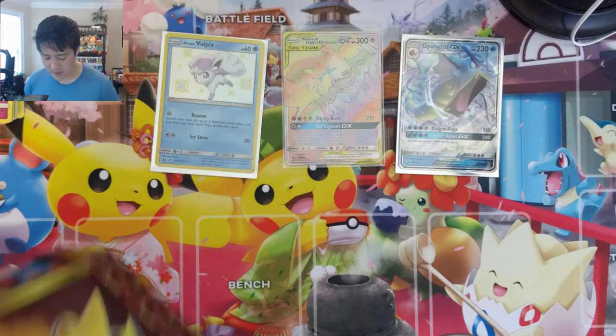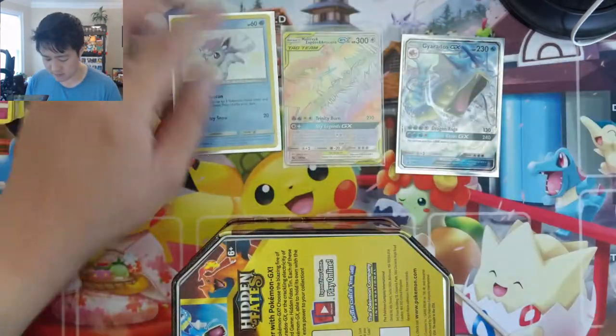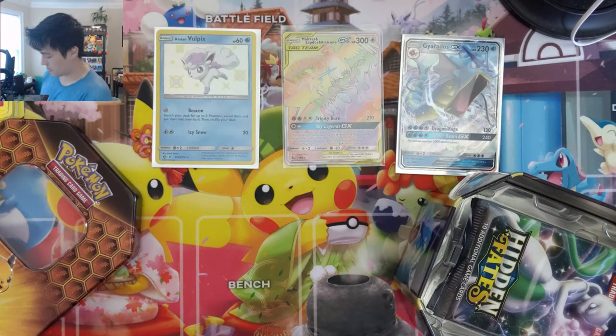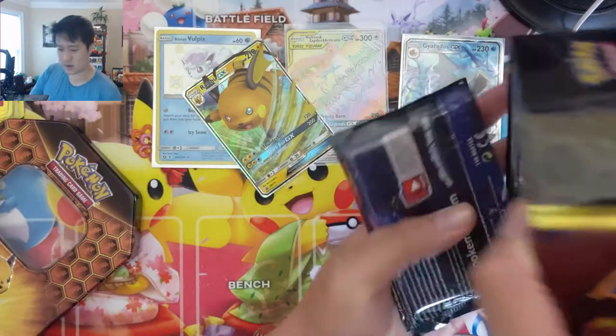Tin number one — I would say was a success. We got the Rainbow Birds plus a shiny Vulpix. So no shiny GX, but I'm happy about that Rainbow Birds. On to the Raichu tin. We'll save Charizard for the end. Got our four packs right here.